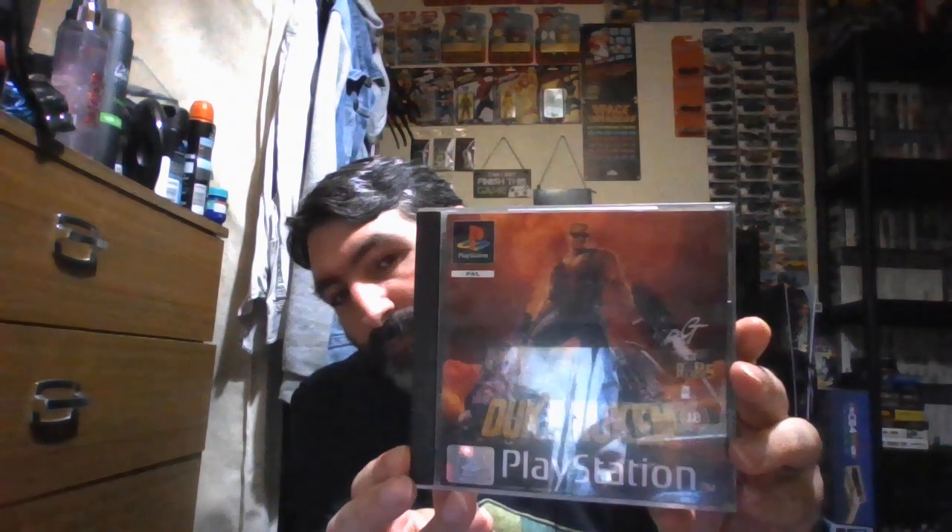The next lot of games I'm going to show you — another classic game in my PlayStation collection, another 3D Realms title. That's Duke Nukem. There's the back, the manual, and the disc.